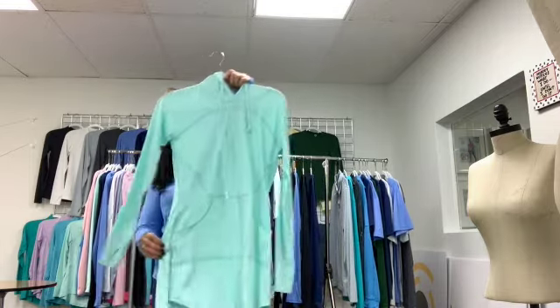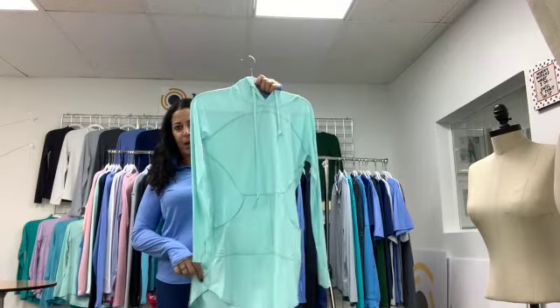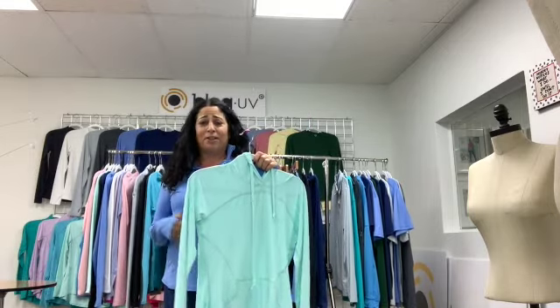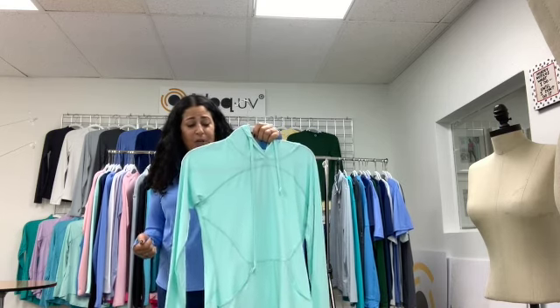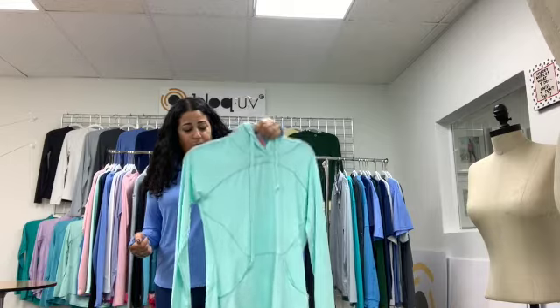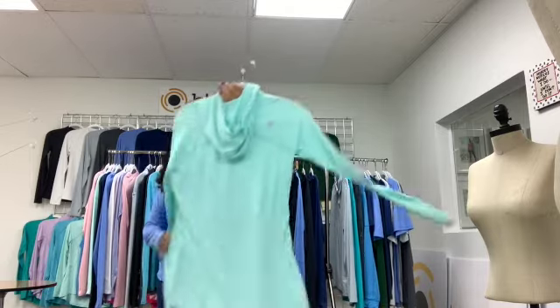Next is our hoodie dress, which is very popular. It's loose fitting and has front pockets. I wear it for paddleboarding, biking over my swimsuit, and even over my tights to go to yoga. It's a great dress with a hoodie, and this is what the back looks like.